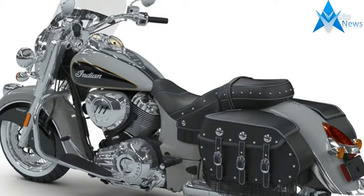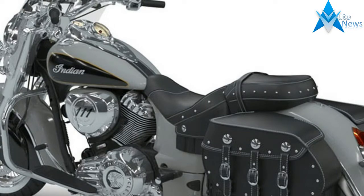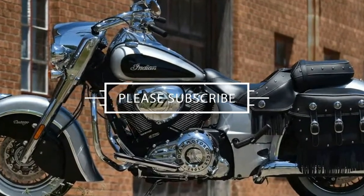With 5.5 gallons of fuel storage and ample large, lockable saddlebags for your belongings, this bike is a great all-around performer no matter your intentions.